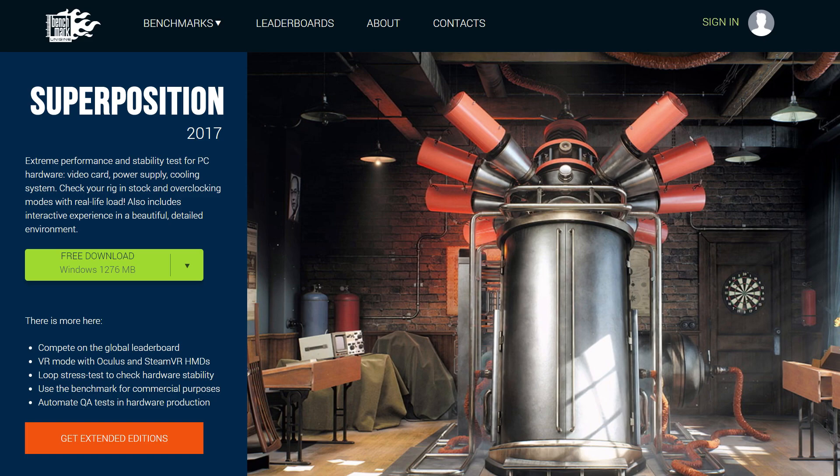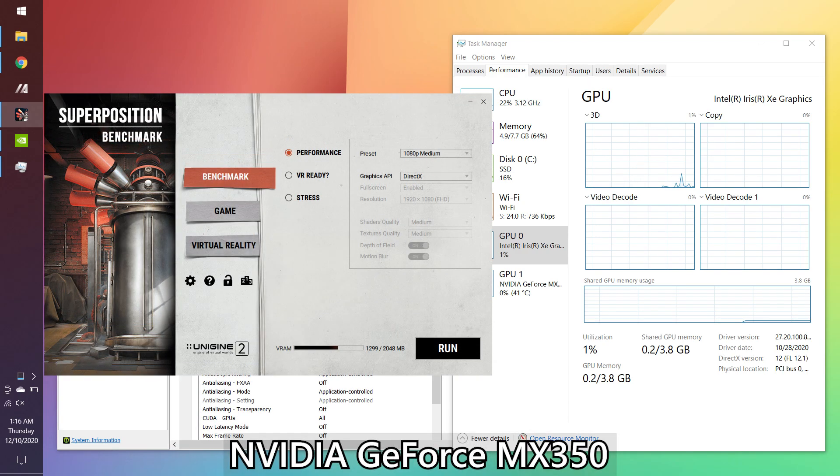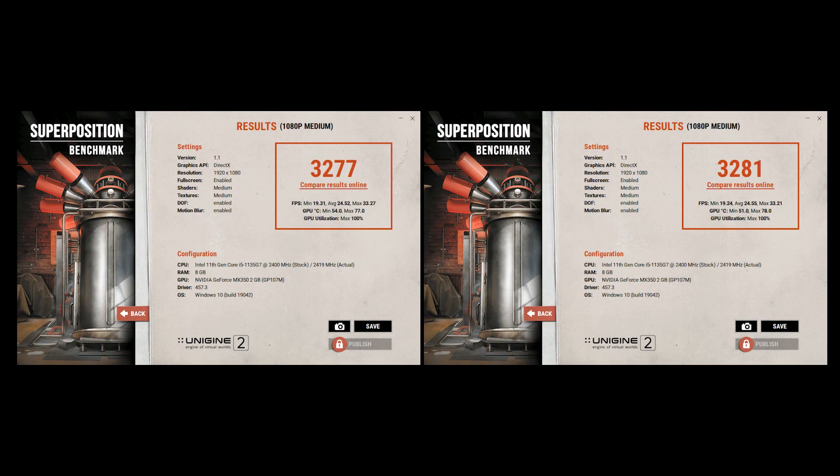I went into the NVIDIA control panel and explicitly set the game to run on one GPU only — and this actually partially works. Using the Unigine Superposition benchmark, it correctly detects the amount of VRAM per respective GPU: the Iris Xe has 4GB of VRAM since the system memory is 8GB, so half of that, and the NVIDIA MX350 has 2GB of VRAM. Superposition detects it 100% correctly, but when we ran the benchmarks, the scores were exactly the same across both GPUs — so I really can't explain what's going on.